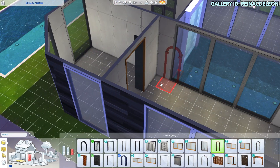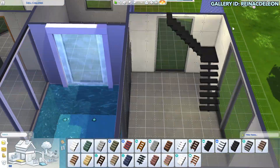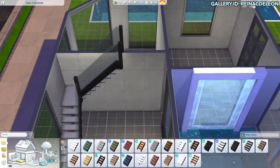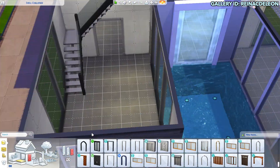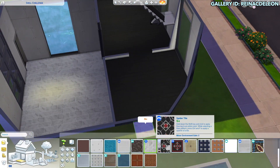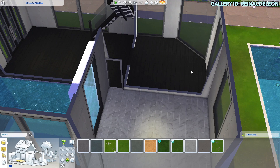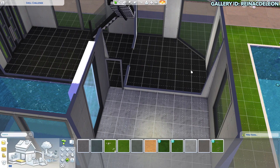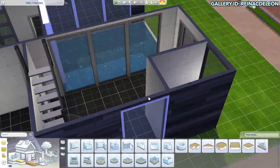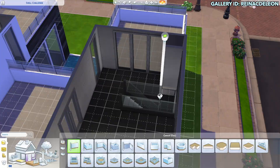I'm sorry in advance because this build actually has a lot of packs. I don't think I established which packs I was going to use specifically ahead of time, because usually I like to just use a couple of packs and stick to those just in case. But this one it just seems like I'm using a lot, because those floors in the kitchen area that I'm going to be doing are from Dine Out.